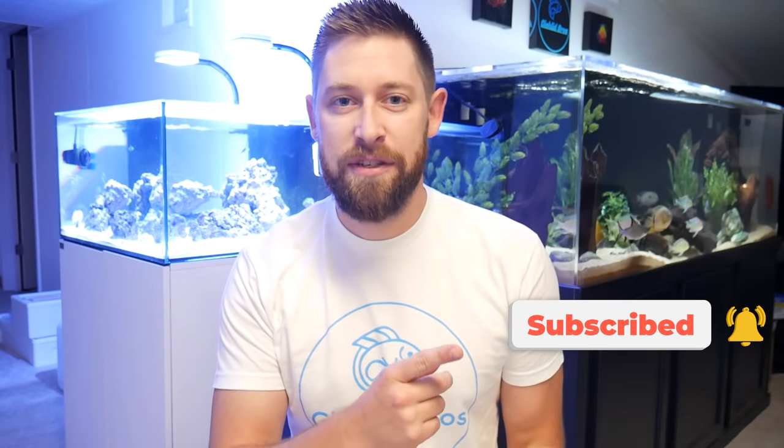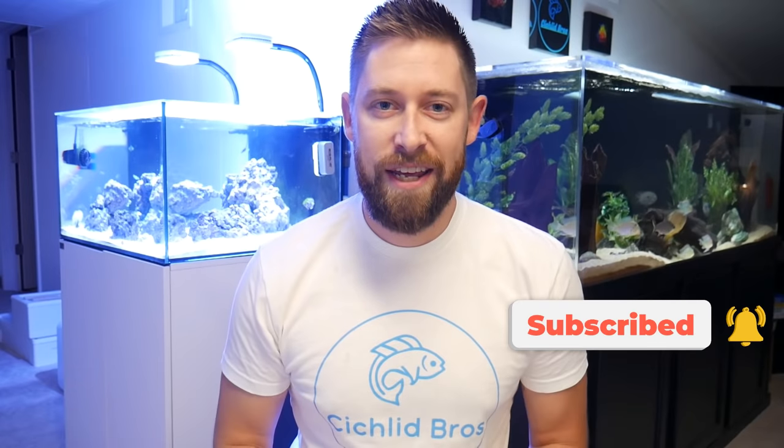If we miss any peaceful cichlids on this list, make sure to leave that down in the comment section below. And also, if you haven't already, please make sure to hit that subscribe button. We'd really appreciate it. And guys, let's dive right in.